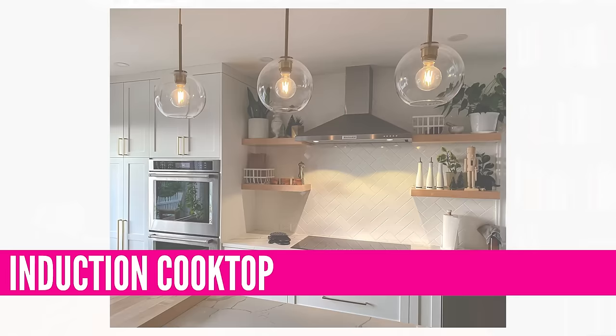Today we're going to go over kitchen trends for 2024. I'm excited to dive into this one, so without wasting any time, let's get straight into it.